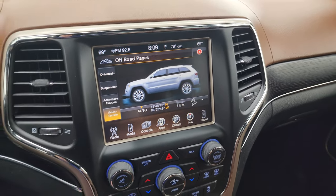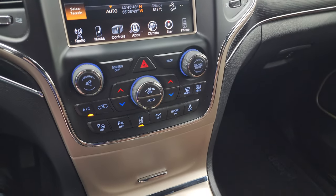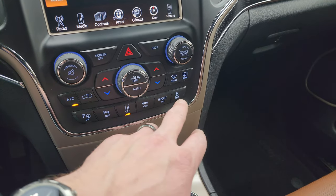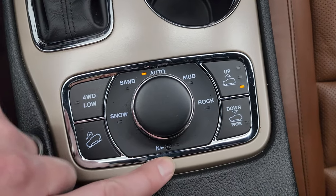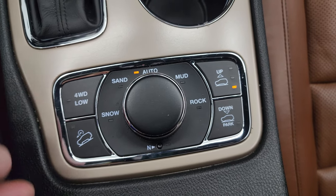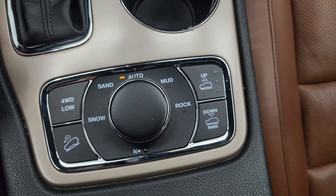Down here is your perpendicular and parallel park assist, parking sensors, lane departure warning, eco mode, sport mode, stability control, and your eight-speed automatic transmission. This is your QuadraTrac 2 system. You have a neutral setting for flat towing, downhill assist control, four-wheel drive low, and then your four-corner air suspension — you can control those right there.